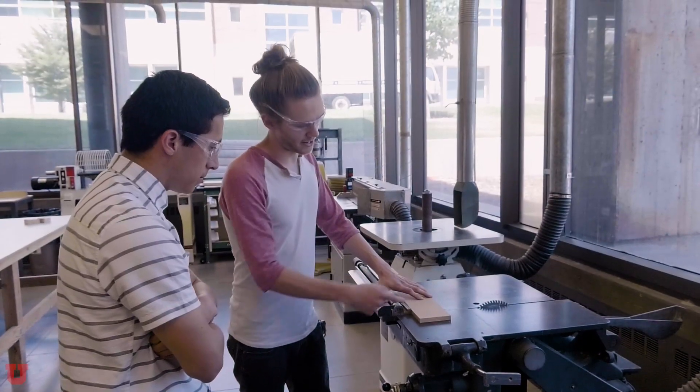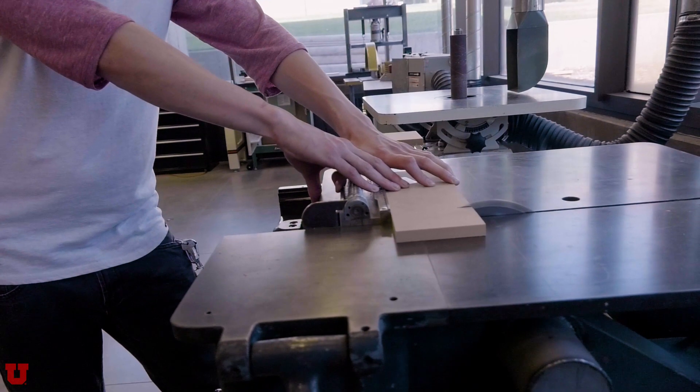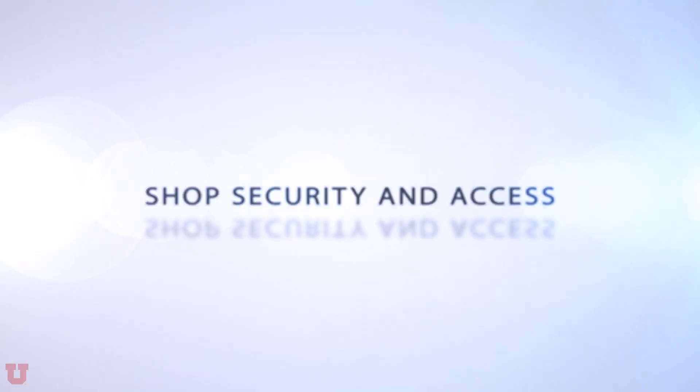Welcome. This is your shop safety and orientation video. First things first: if you don't know something, ask the shop staff. We're going to be covering shop security and access. No one is allowed in the shop without proper training.